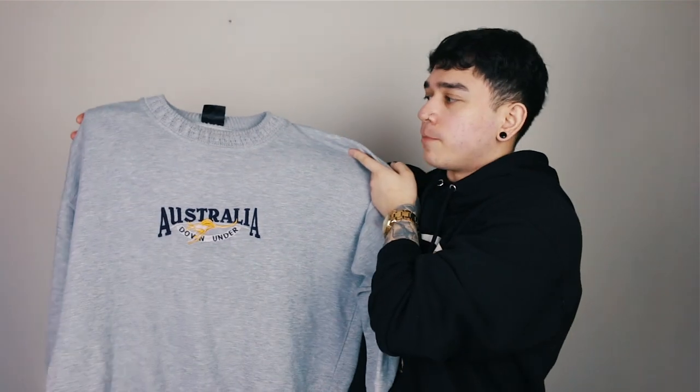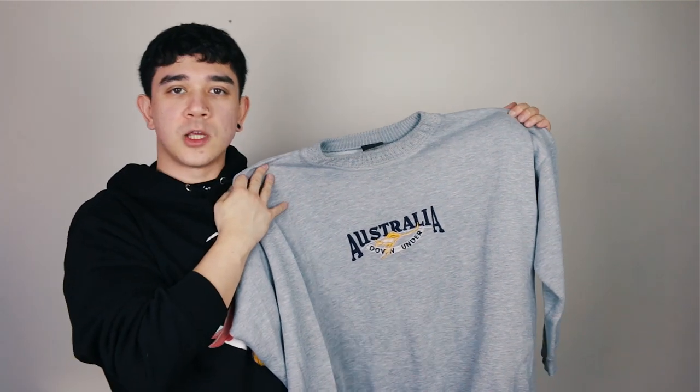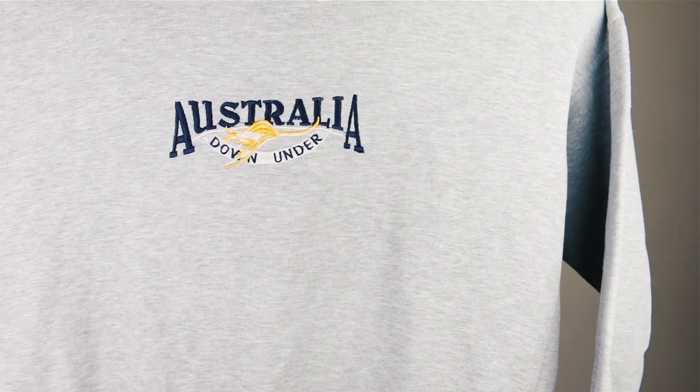Moving on: vintage Australia memorabilia. Souvenir t-shirts are really big at the moment, especially vintage ones. This one seems really nice and really well made — central embroidered logo in a big boxy sweater, ticks a lot of boxes for me. You can see the craftsmanship, a lot of love and care went into this. The collar looks very knitted and nice as well. Quick close-up of the graphic in the middle — you can tell it's embroidered and raised. Easily one of the best pieces of country memorabilia I've ever seen.